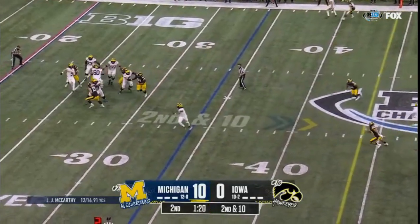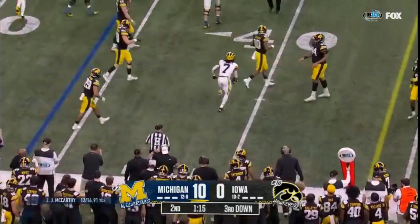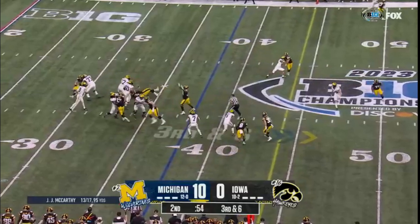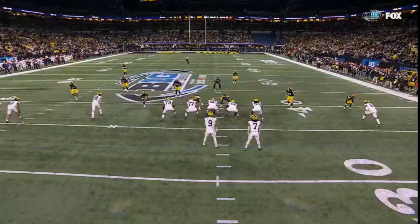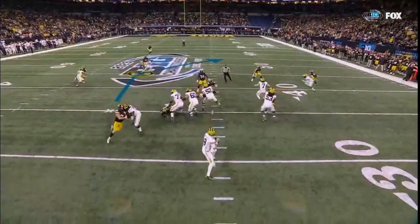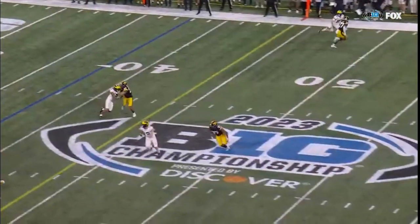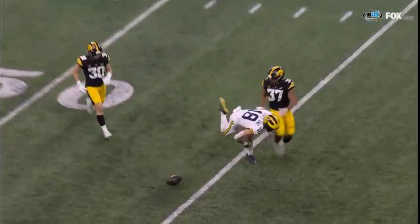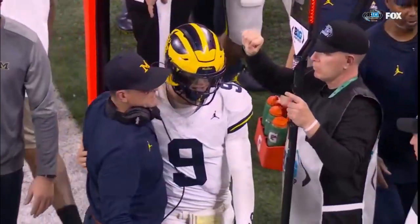JJ under pressure dumps it off. Edwards tries to get to the sideline but tripped up before he could get the edge. McCarthy underneath, complete to Loveland. He's going to be wide open — he's got the route, he's got the coverage. The safety comes down and he just takes his eyes off of it. That's going to be their best offensive play of the entire night, and Loveland can't bring it down. Normally a sure-handed tight end who catches the ball as clean as anybody — and right there, just a drop.